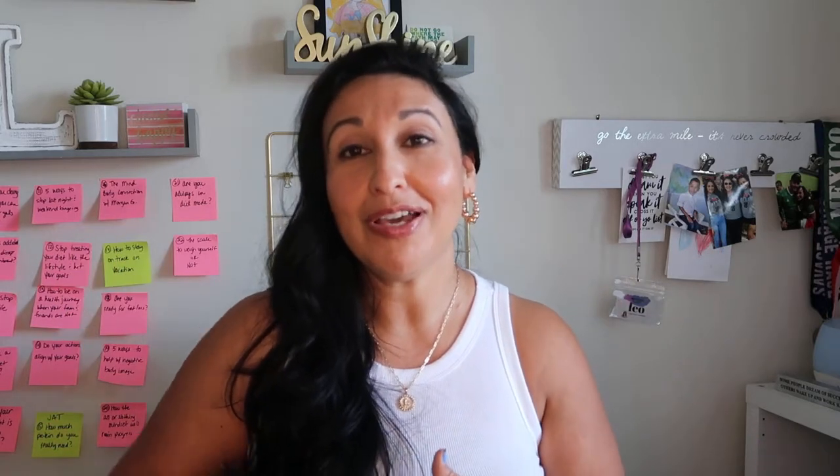I hope this video helped you figure out what macros are and how important they can be in your fat loss journey. If this information helped you, please click the like button or subscribe to be notified when our next video comes out.